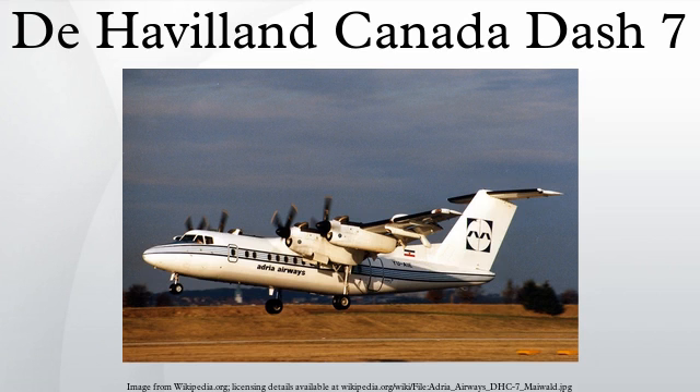Bombardier sold the type certificate for the aircraft to Victoria-based manufacturer Viking Air in 2006. Design and Development: In the 1960s, de Havilland Canada was already well known worldwide for their series of high-performance STOL aircraft, notably the very popular DHC-6 Twin Otter.